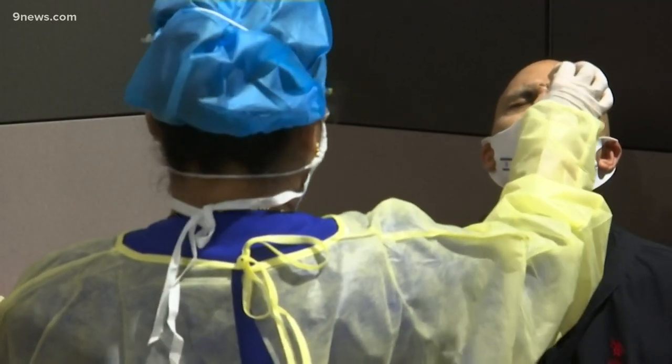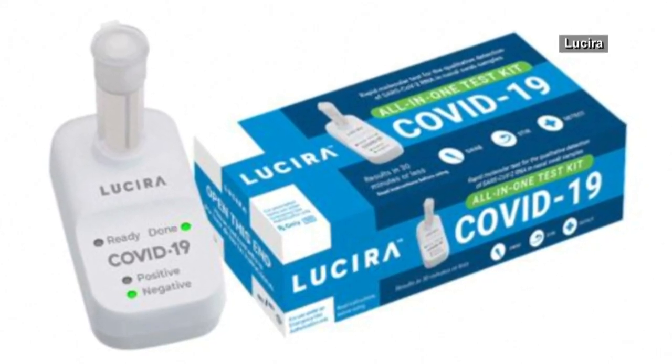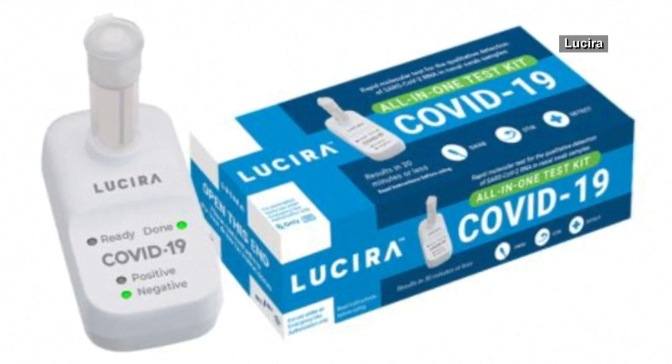Encouraging news from the FDA this week — emergency use authorization for a nasal swab COVID test you can give yourself at home, with results in about 30 minutes. And I think the rapid testing and point-of-care testing is going to pave the way out of this pandemic.